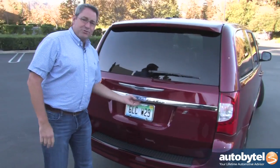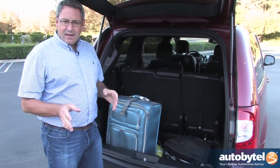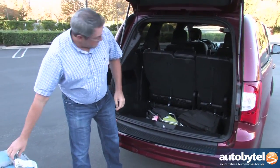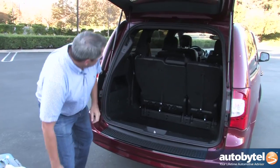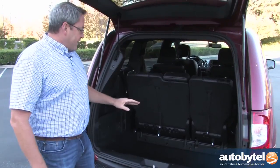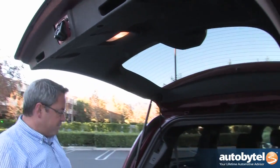Like all minivans, the Town & Country has a lot of space inside. It's not quite as accommodating in terms of passenger and cargo space as the Honda Odyssey or the Toyota Sienna, but it's close enough that the differences are pretty negligible. There's a 33 cubic foot trunk behind the third row seats. A couple of interesting things back here: there's a little embedded flashlight, which came in handy, and a big cargo light that floods the back of the vehicle when you open the tailgate.